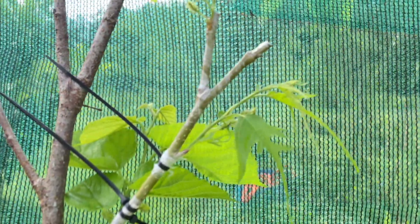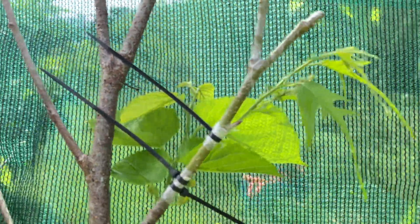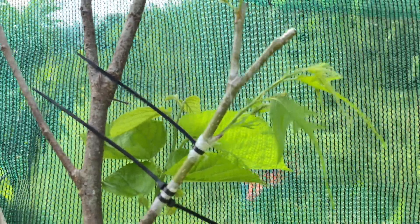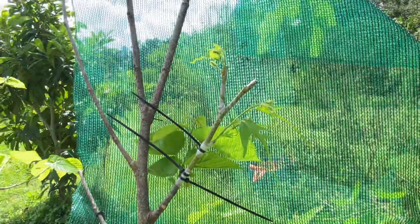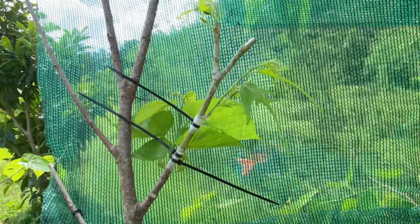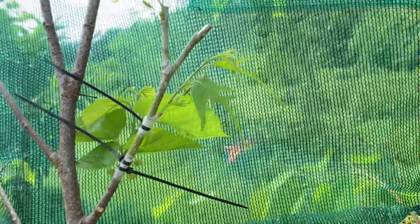I wrapped this Chicken Claw graft to the tree and then zip tied it lightly, and it made it. And then I just put some shade cloth up to help it get over the stress, and it looks like it's going to make it.